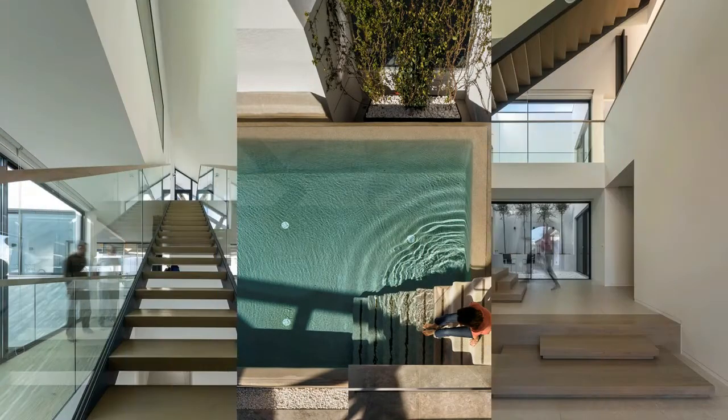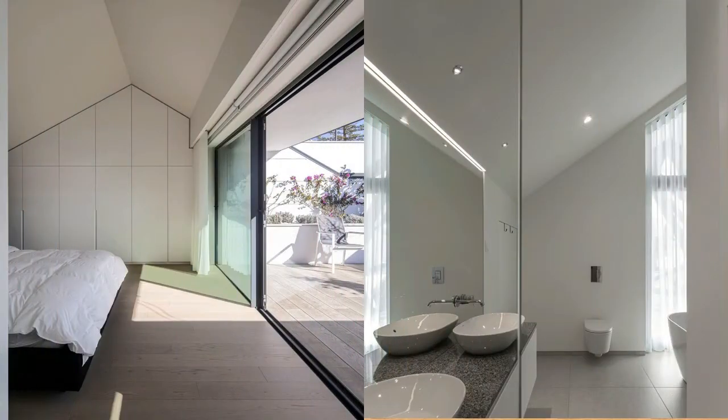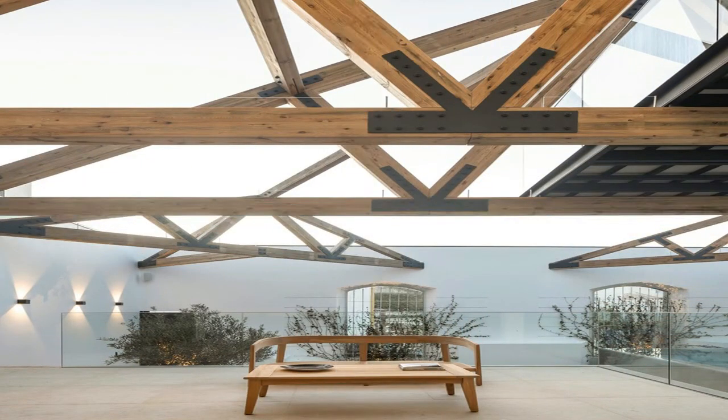The outer wall remains, but the building is not attached to it, thus freeing its skin and so connecting the past with the future, the private with the town's public space. A deconstruction is deliberate, creating voids in the form of unexpected courtyards, full of memories.